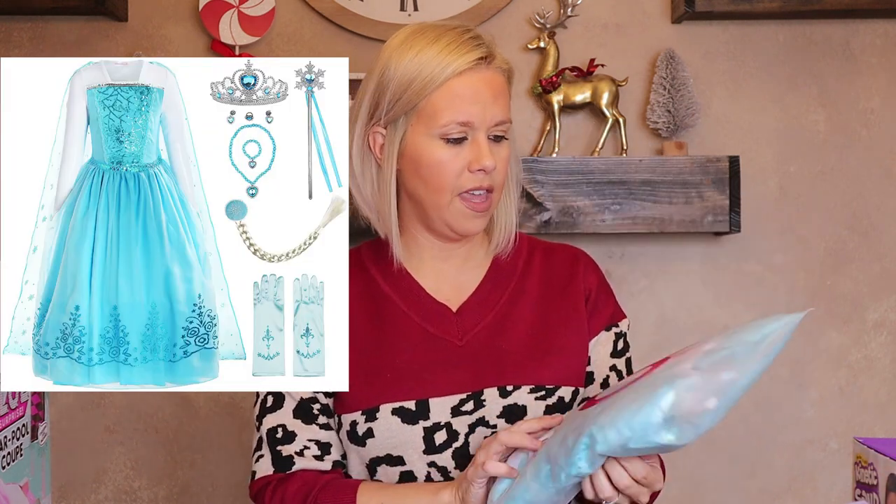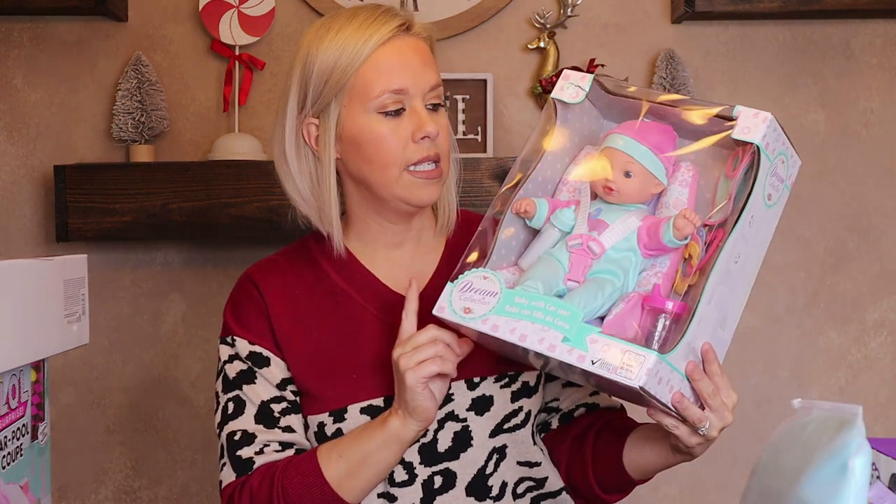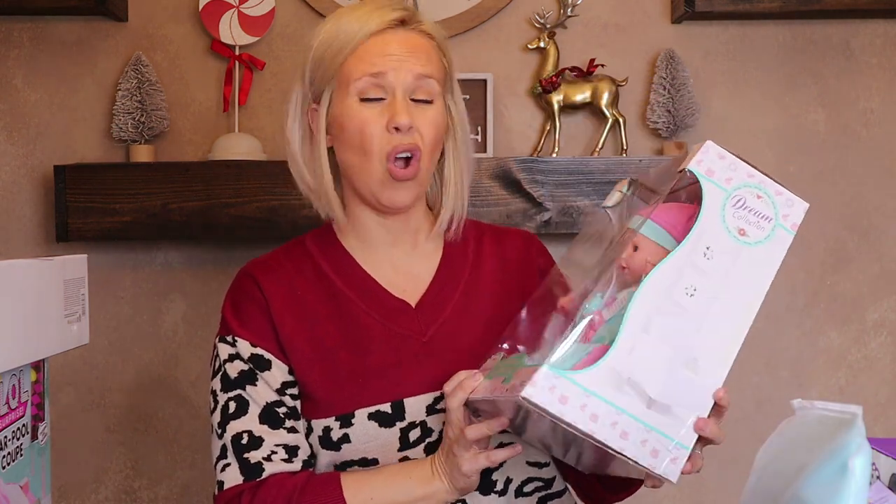Paisley loves to dress up and has several little costume outfits including some Elsa ones. I found one on Amazon unlike any she already had — it had really good reviews. It comes with a wand, a crown, and a little hair braid. The reviewers said the quality is really nice. I thought it was really cute and she'll love adding it to her collection. Next is a baby in a car seat — actually it's one of those carrier things you strap on your back or front. She has a lot of babies but nothing like this.